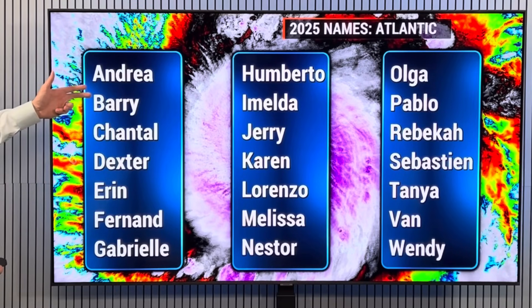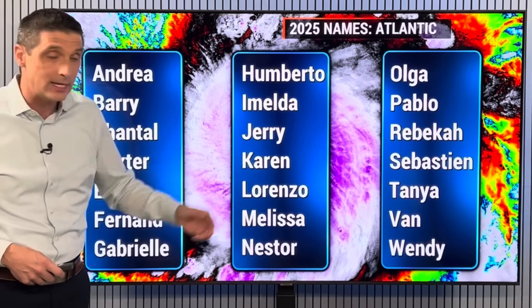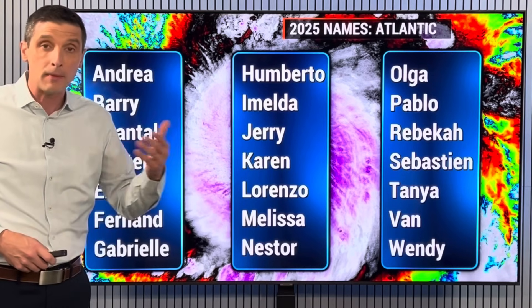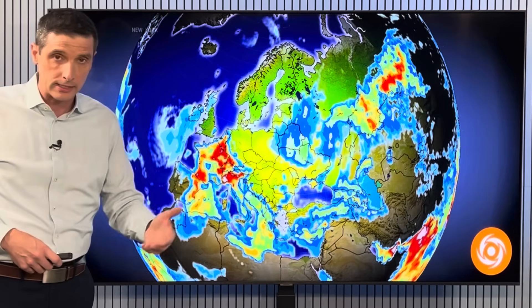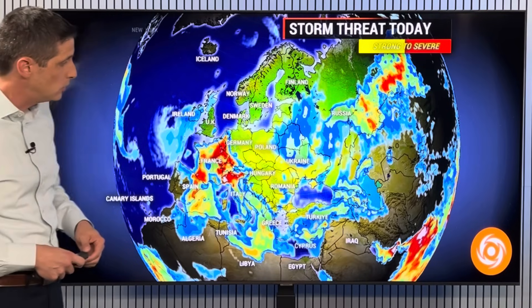The first name of the Atlantic season is Andrea, then Barry, Chantal, Jerry, Karen, Lorenzo, Tanya, Van, Wendy as we get down the list. We may see some of those leftovers impacting Europe as we go through the hurricane season, which goes through the end of November.